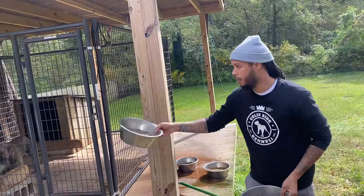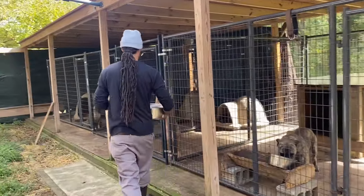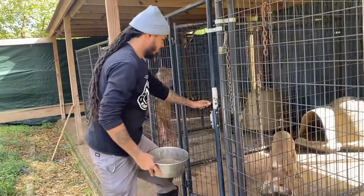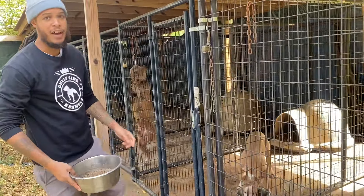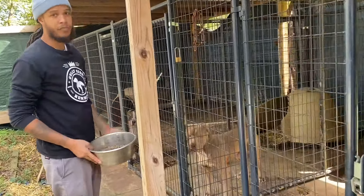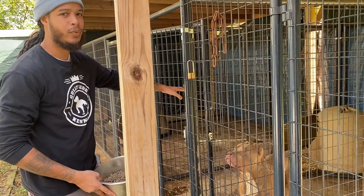Next we're feeding my five-month-old XL bully — he's sitting right there. He's probably the most well-known dog in the DMV. We've produced around 13 breedings with him so far and they all took.